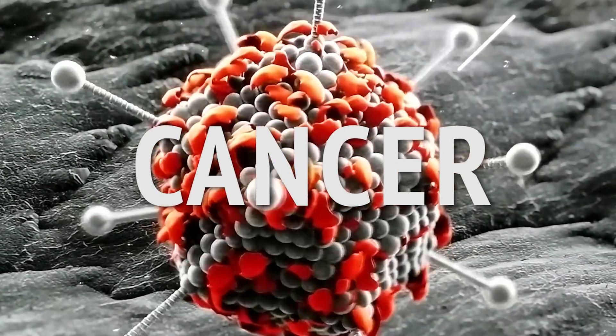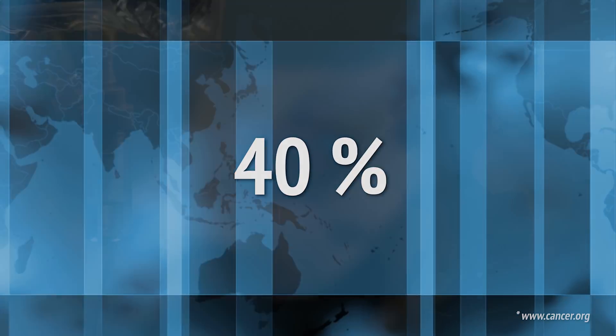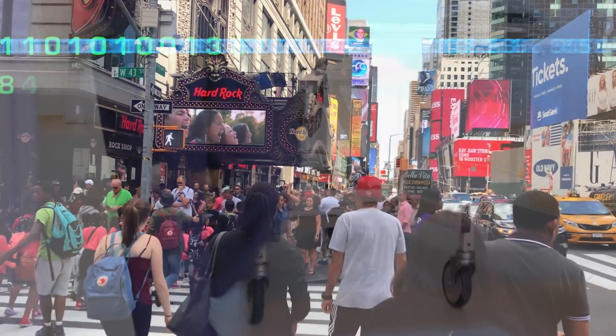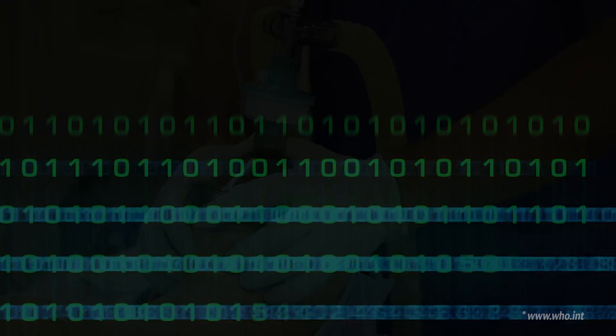Cancer touches in one way or another almost all of us. Nearly 40% of people are diagnosed with cancer at some point during their lifetime. Cancer is a leading cause of death worldwide, accounting for 8.8 million deaths in 2015.